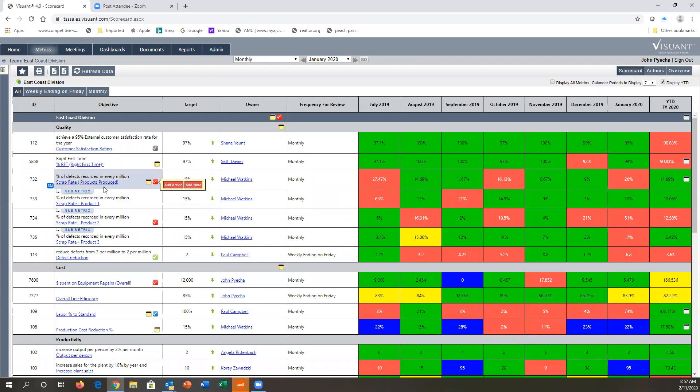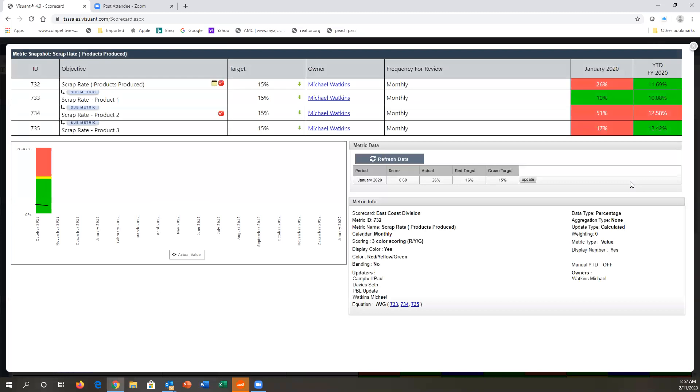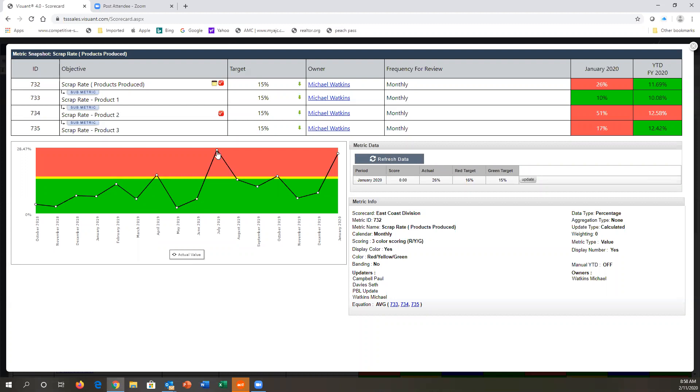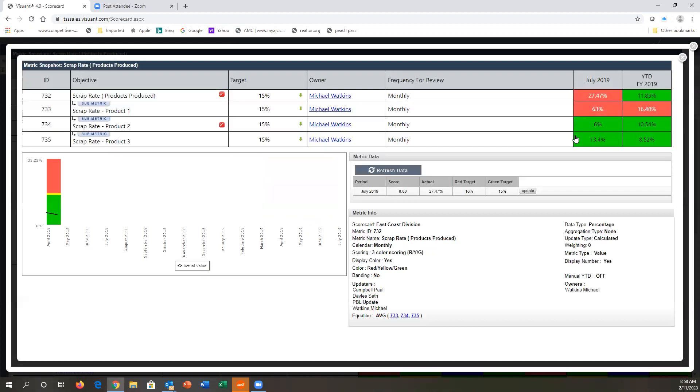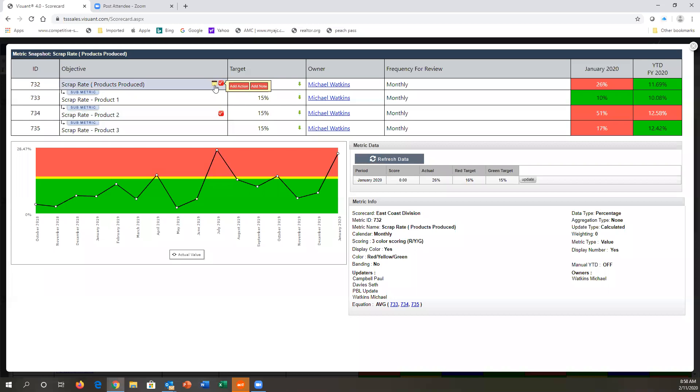I can expand submetrics and see which of those metrics build the parent. We really focus on the red — if it's red, the owner should have a corrective action in place. If I click on a red metric, it gives me the detail and the performance. I can click on any period; if I want to see what happened in July 2019, it takes me there so I can see any notes or actions in place at that point. Comments are specific by period, whereas actions stay out there until they are actually completed and closed.